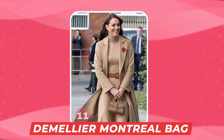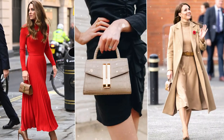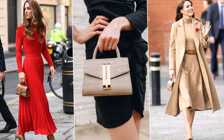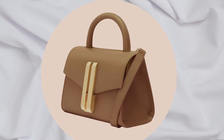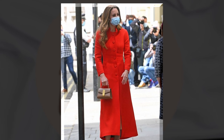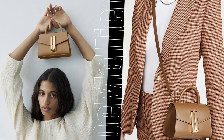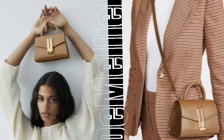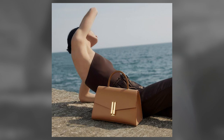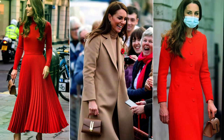Number 11: The D'Amelian Nano Montreal Bag in Deep Toffee Smooth Leather. The first bag on this list is Kate Middleton's D'Amelian Nano Montreal Bag in Deep Toffee Smooth Leather, which costs $368. The bag comes with an adjustable cross-body strap and has a tubular top handle. The bag's flap front is adorned by a gold tone bar.